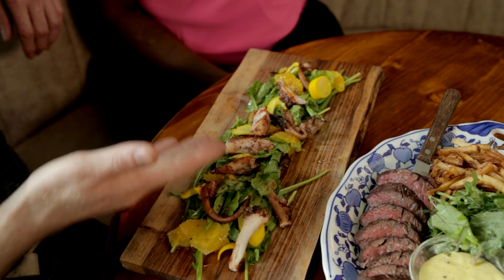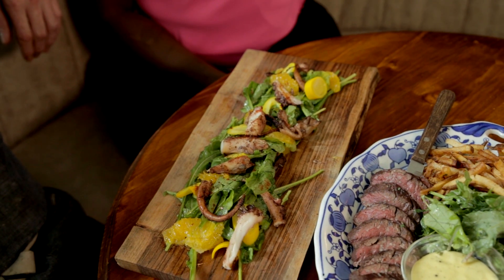Today we're looking at a few of our more popular options. We have our octopus salad with local arugula, some orange supreme. Very light. We use a little bit of technique with the octopus to make it very tender.